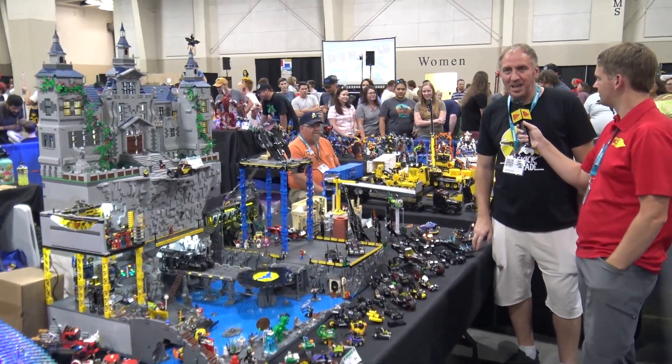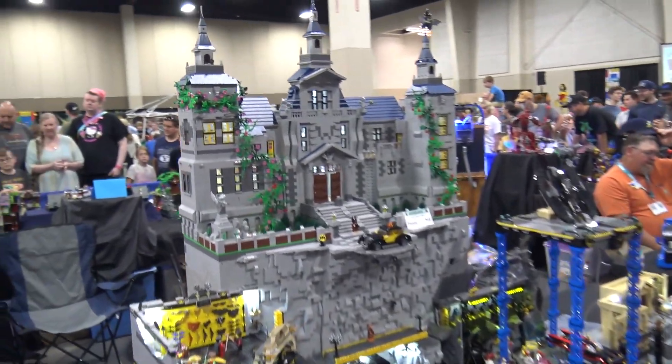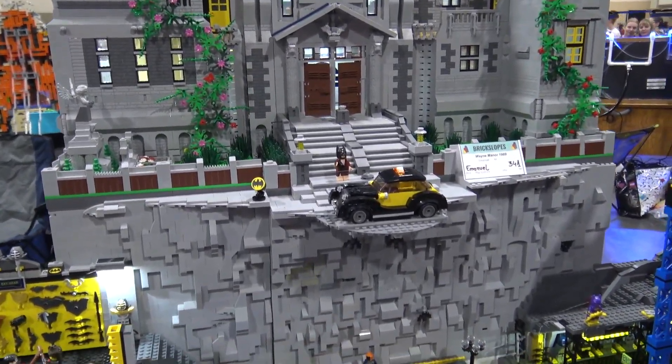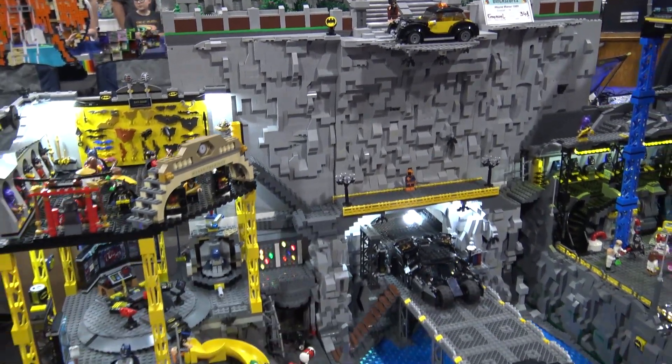Hi, my name is Emmanuel Mustetti. I'm from Idaho, from iLug — Idaho LEGO Users Group. And this is my first time out of the state.